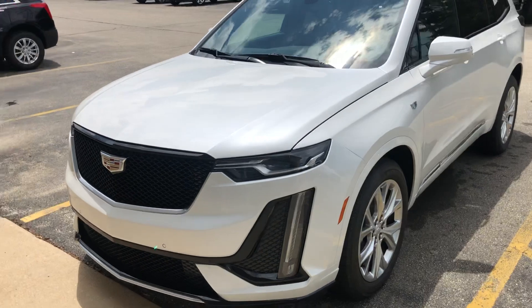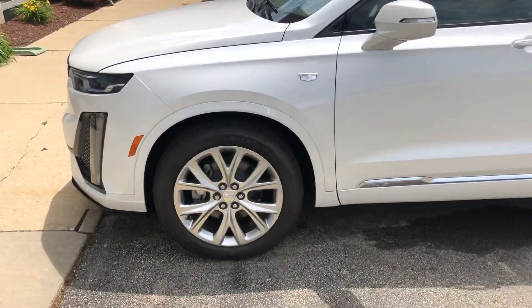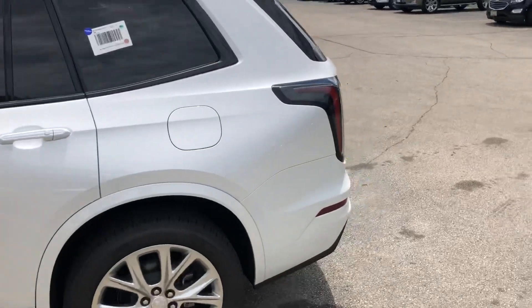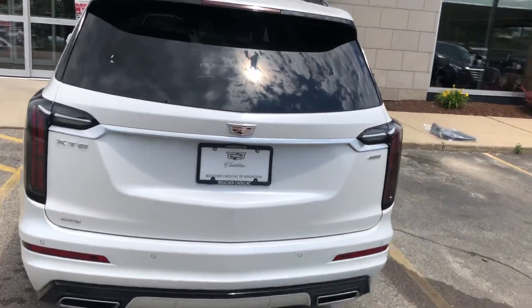This one's in the white tri-coat. The Sport Edition is going to have the black moldings, new aggressive styling on the grille, standard 20-inch wheel, all new styling and lines. If you walk around on the back, you'll notice the neutral density tail lamps and the new style that's consistent with the redesign on the CT6.